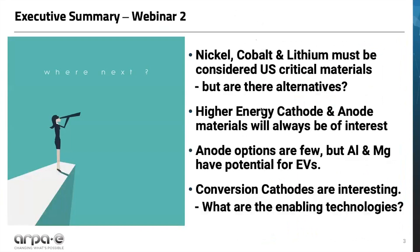Here is a summary of what we're going to cover in this webinar. We're going to move away from lithium, in fact. Lithium-ion is very dependent on some critical materials — what other possibilities are there? EV range, a critical EV need, will always benefit from higher energy density materials. Anode alternatives for EVs are actually few, but aluminum and magnesium are certainly very interesting. Conversion-based cathodes offer potential performance improvements versus intercalation cathodes, and may have better supply chain dynamics as well as lower cost.